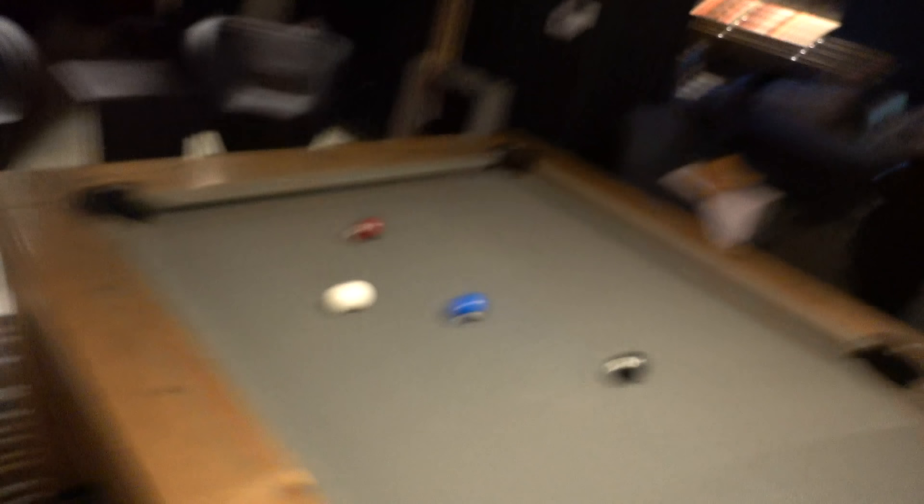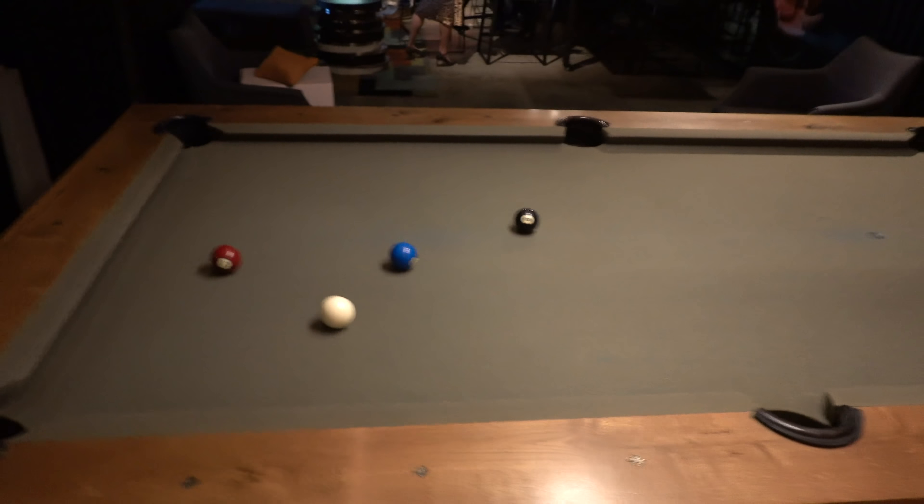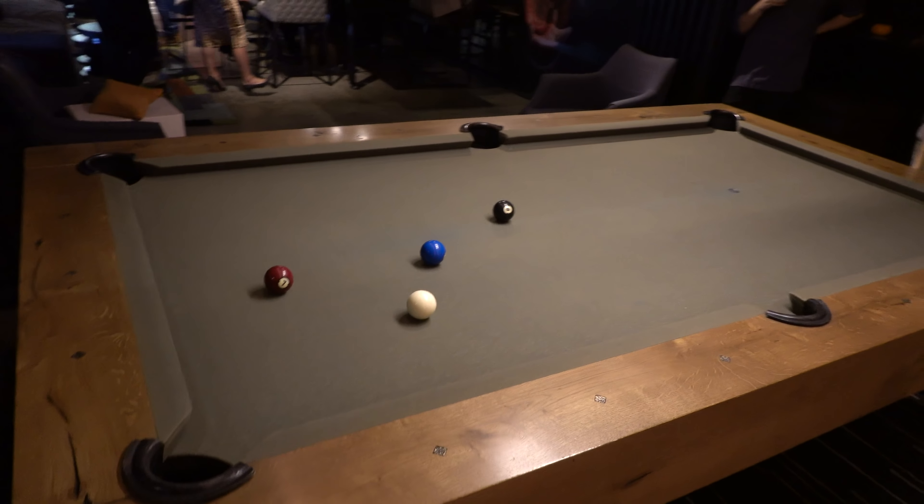It's been a surprising turn of events — I'm actually winning this game of pool, which is very unlike me. I just need to pot the black. There's an American rule I've never heard of where I have to call which pocket I'm putting the black in — if I get it in the wrong pocket, I lose. I won! I just potted the black ball.